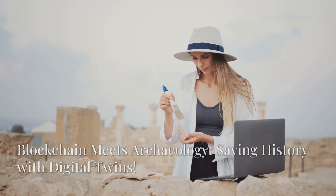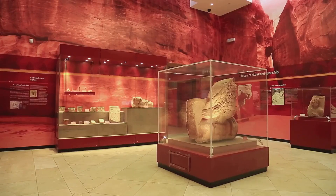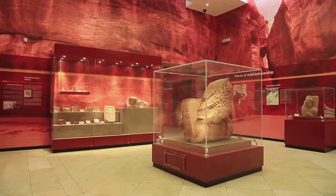Archaeology's digging up the past, and blockchain's saving it for the future. Let's dive into how Web3 and Digital Twins are preserving cultural heritage. Think Indiana Jones meets crypto, minus the snakes.